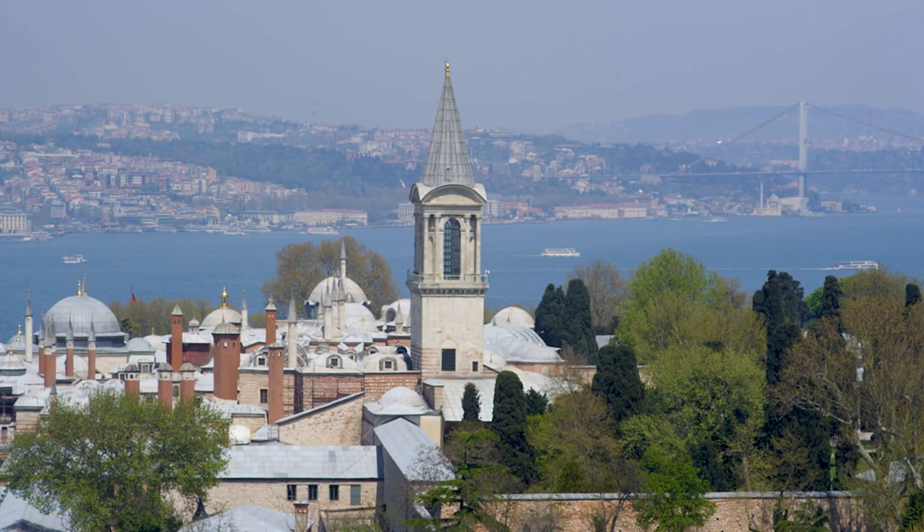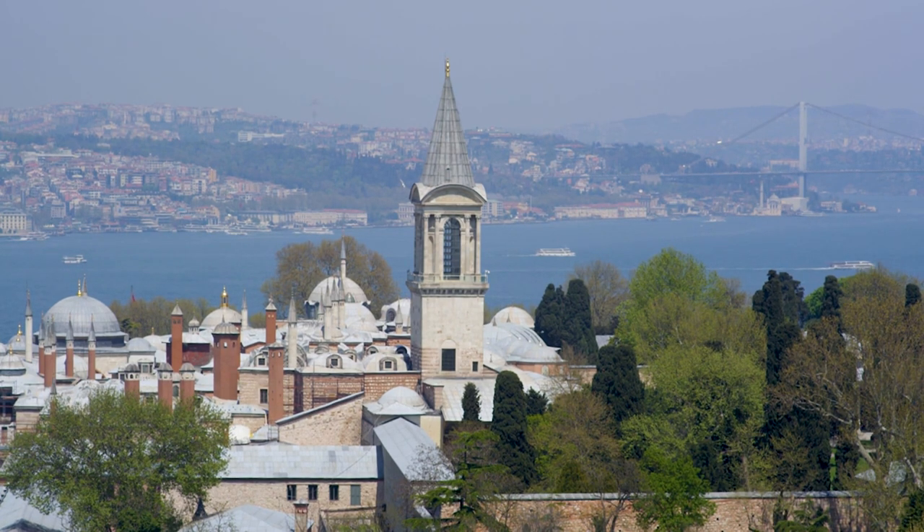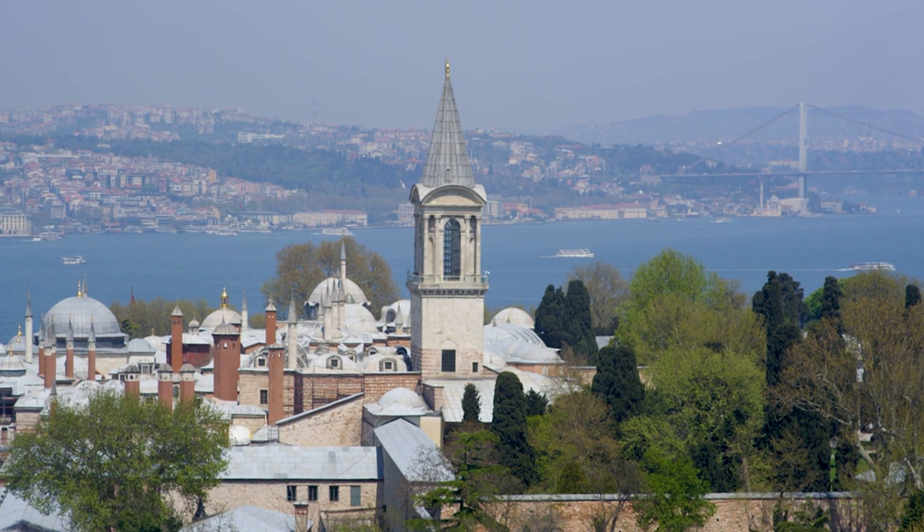Topkapi Palace Gardens: while the museum sections of Topkapi Palace require an entrance fee, the palace gardens are open to the public free of charge. Take a leisurely stroll through the lush gardens and enjoy panoramic views of the Bosphorus and the city skyline.